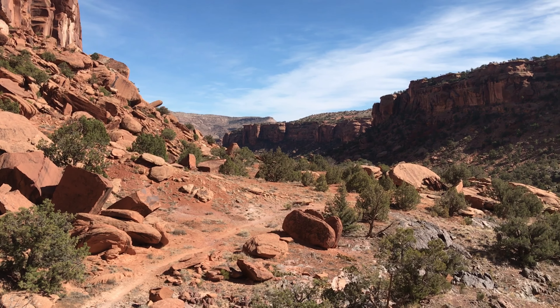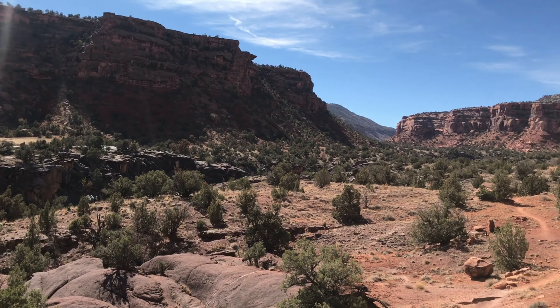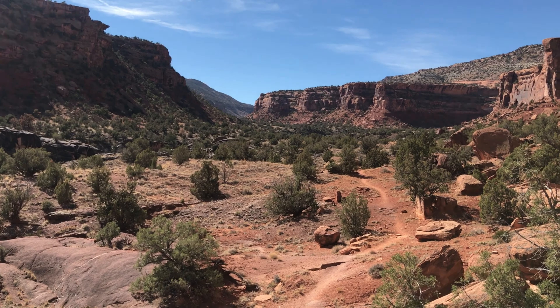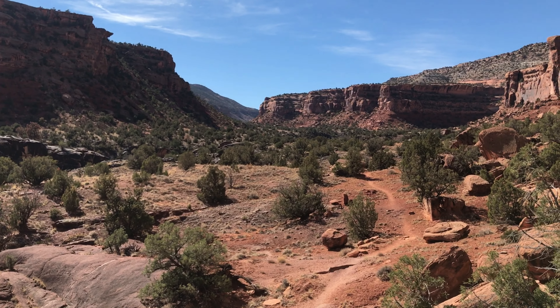Let's quickly talk about gear for this hike. I'll link everything in the description below, but this one's pretty simple: water, snacks, backpack, shoes, and protection from the sun — and you're ready to rip. I would avoid this one in the summer if you're bringing a dog, but otherwise it is a very dog-friendly hike.